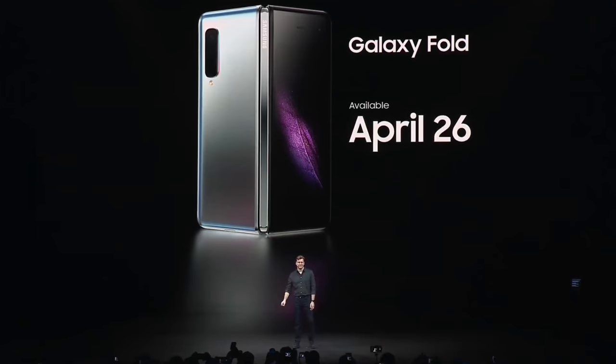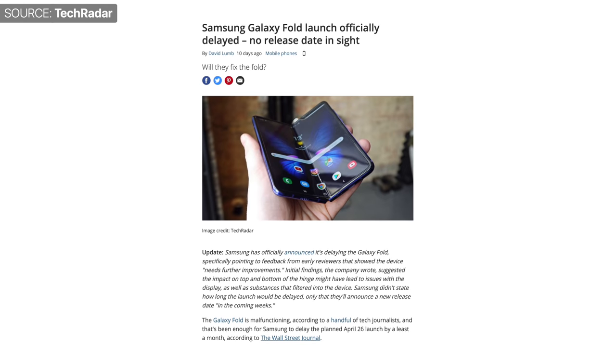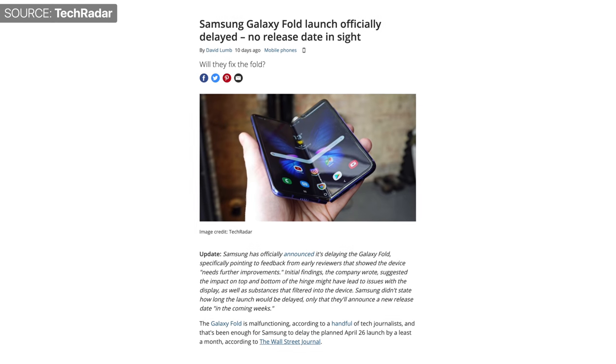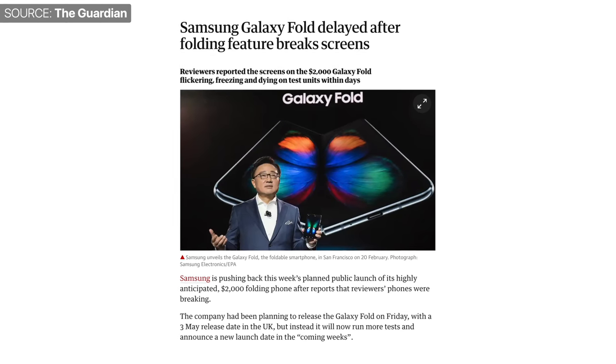I know that the Galaxy Fold sounds like a conceptual device, but it has actually been released on April the 26th — or at least, it was supposed to be released on that date. But Samsung has now pulled the release. We don't know when it's coming out, and some are even expecting Samsung to cancel the Galaxy Fold entirely. So here's everything you need to know — the full story behind Samsung's Galaxy Fold.